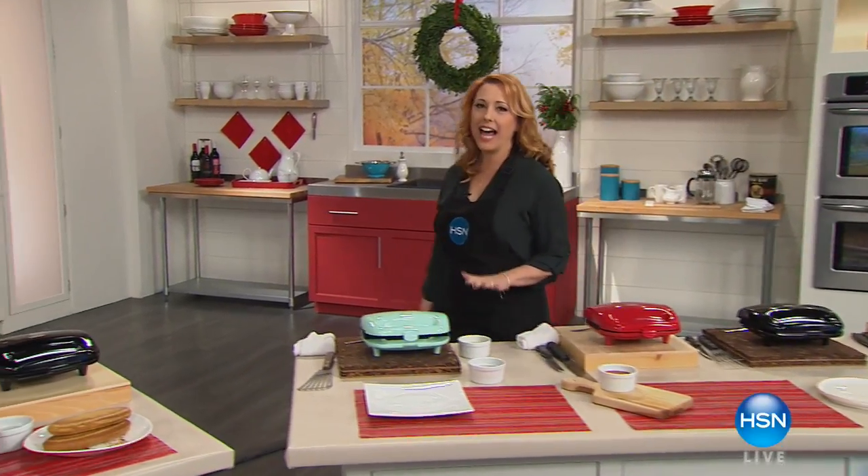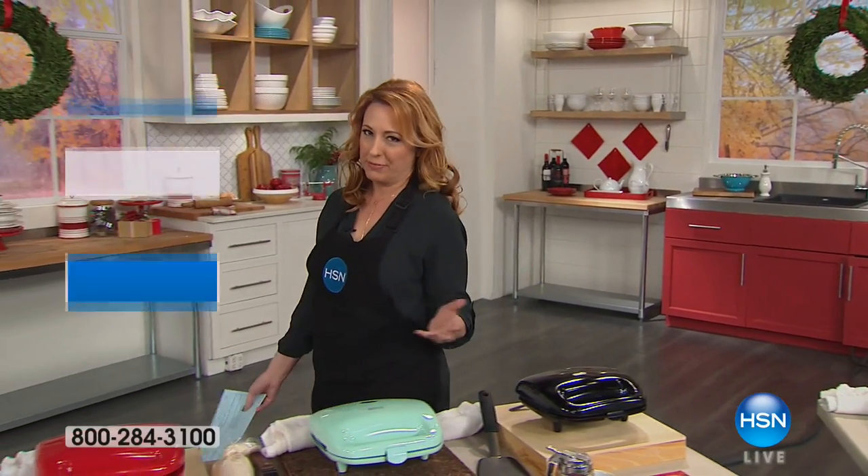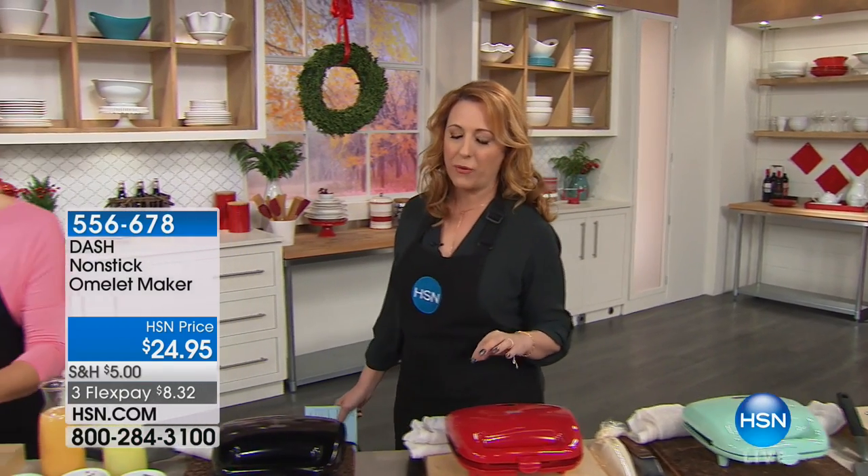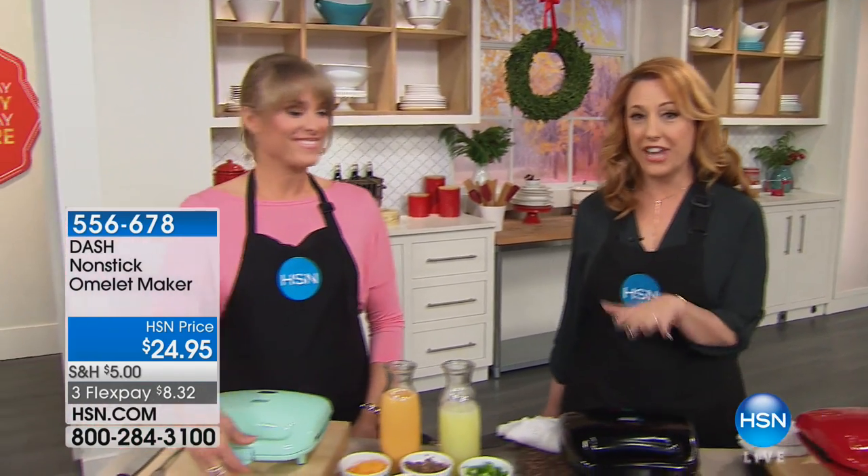Hi everybody, I'm Helen Keaty and I've got a show for you where you're going to be able to get amazing gifts for the cook in your life, or even if you're like me, maybe not the greatest cook in the world, things are going to be super easy with all the items that we have, starting out with Dash.